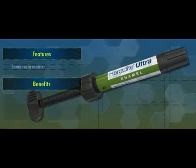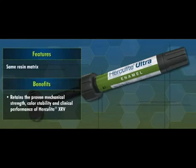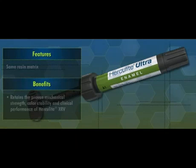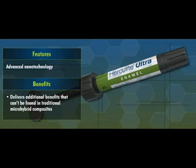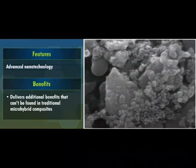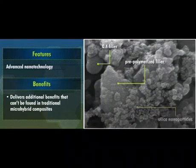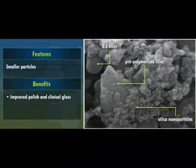By using the same resin matrix, Herculite Ultra retains the proven mechanical strength, color stability, and clinical performance of Herculite XRV. However, Herculite Ultra's advanced nanotechnology delivers additional benefits that can't be found in traditional micro-hybrid composites. As a nano-hybrid composite, Herculite Ultra combines Kerr's proprietary 0.4 micron filler with nanofiller particles, enabling improved polish and clinical gloss, better aesthetics, and superior mechanical strength.